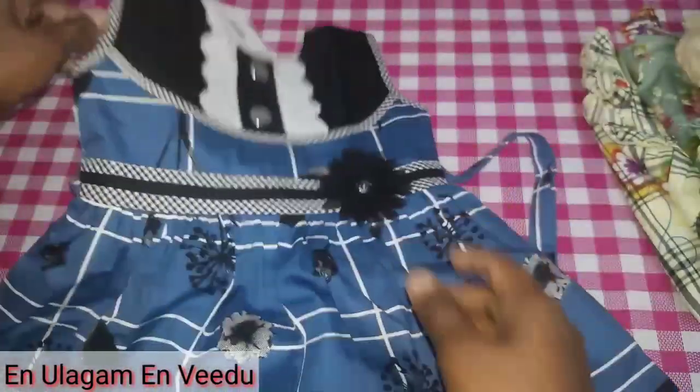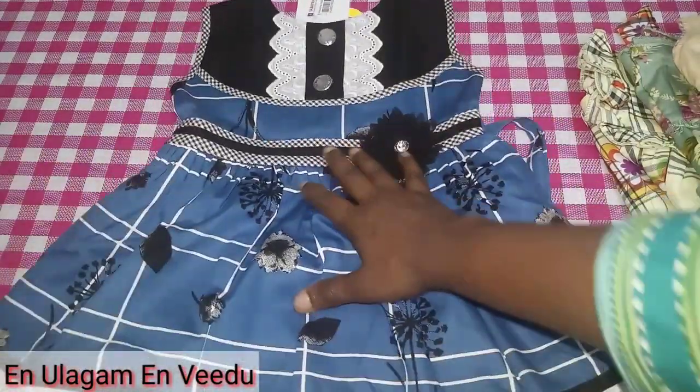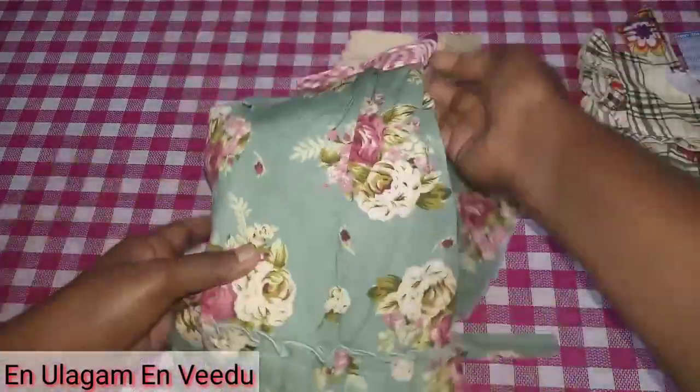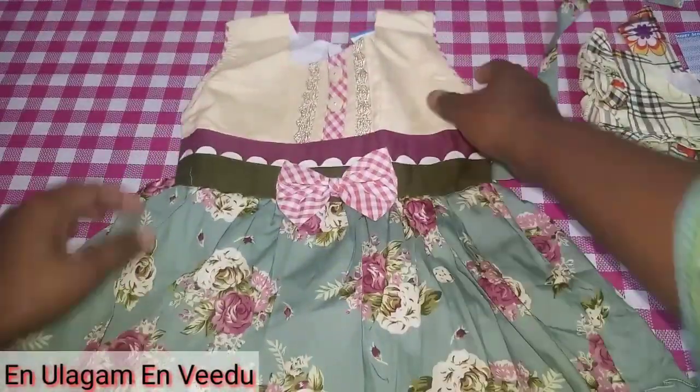If you look at the rate, it is ₹4.26. The rate is a lot of quality. If you look at it, it is a light green color. The sandal and green combination is great.